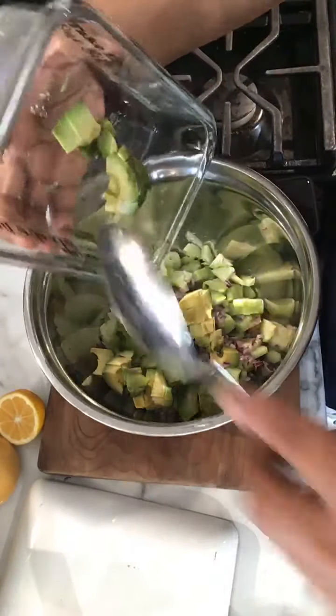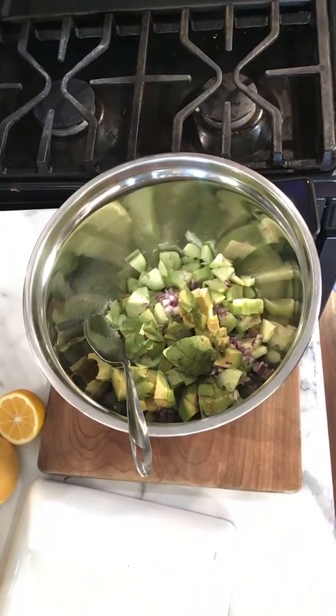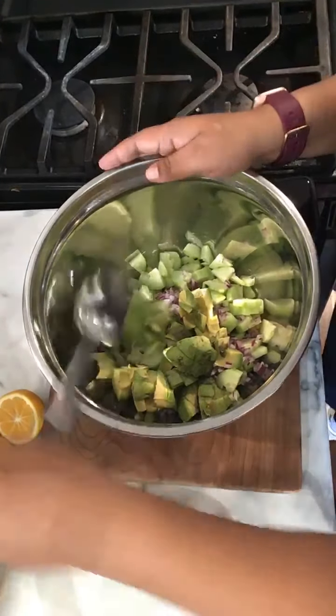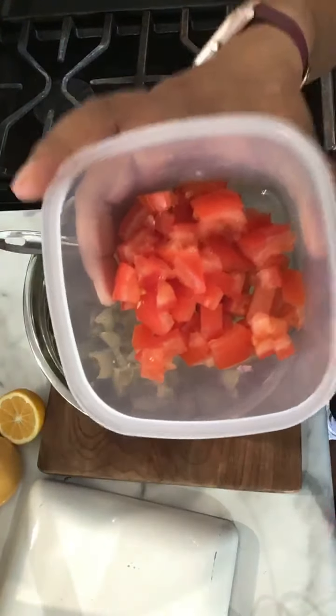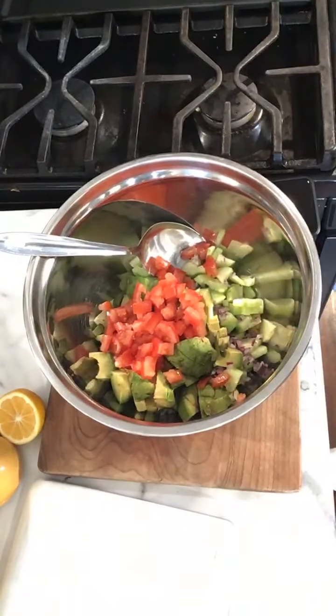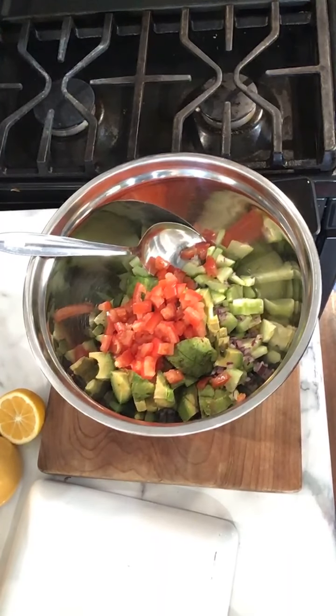Avocados in our diet have been shown to lower risks of heart disease, improve blood levels, and lower levels of bad cholesterol. Because it has fiber, it is also very filling. I love avocado! Now I'm adding my tomatoes — I didn't have cherry tomatoes so I used a big tomato, diced up small.